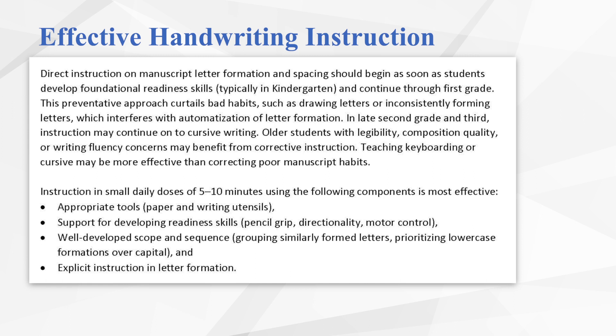In this video, we'll discuss tools for supporting instruction, the importance of the readiness skills and how to support students in developing those if they're not yet established, as well as scope and sequence options, and the process for explicitly teaching a letter.